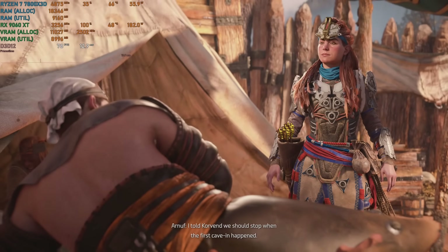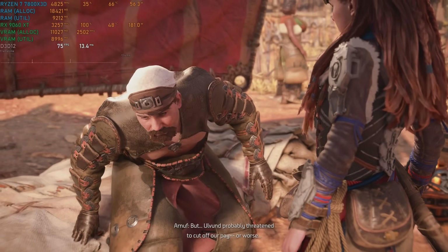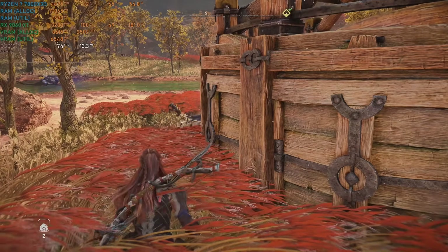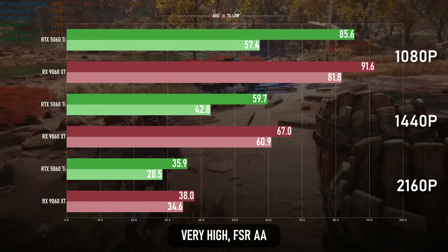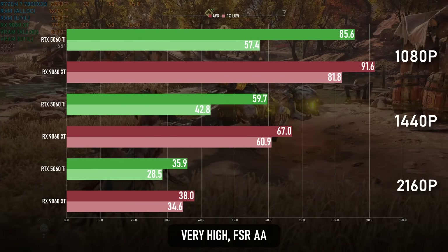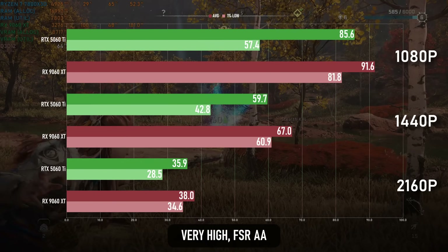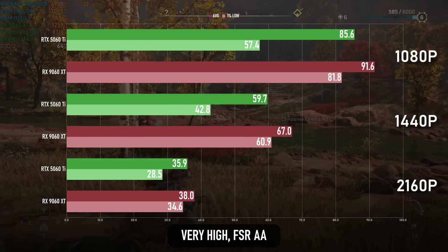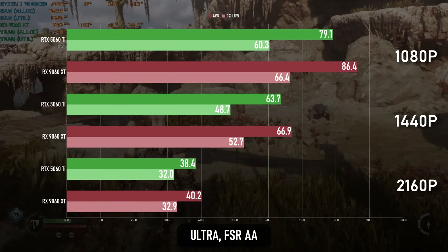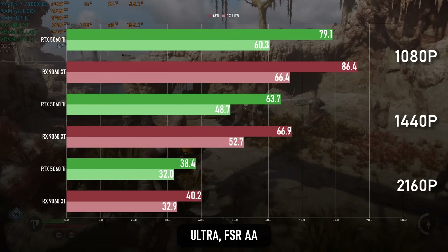It's easy to think of the big first-party PlayStation ports as performing about the same, but it's not always true — most use studio-specific engines which can handle the transfer to PC hardware differently. Horizon Forbidden West has a small preference for the AMD, scoring between 5 and 10% faster than the Nvidia. In God of War Ragnarok the gap starts off larger: at 1080p the Radeon has an almost 10% lead over the GeForce, which shrinks to around 5% at 1440p and even smaller at 4K.